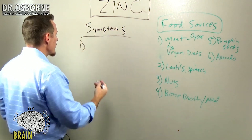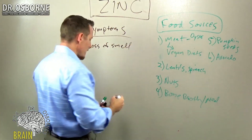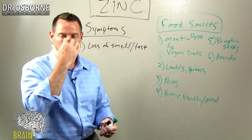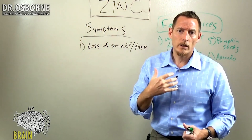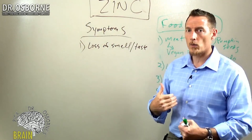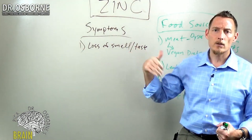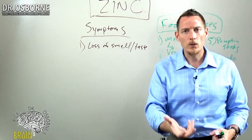One of the most common is loss of smell and loss of taste — really both being a problem. A lot of the receptors in your olfactory system, your nose, help you taste. So smell is actually taste when you look at the biochemistry and the science of it. Zinc is responsible for a lot of those neurological receptors of smell and taste, and zinc deficiency oftentimes will make people not taste food as well.